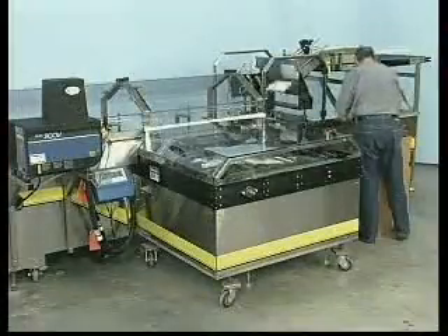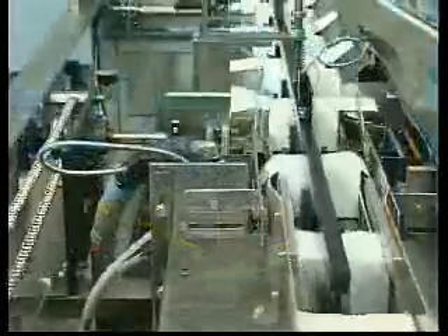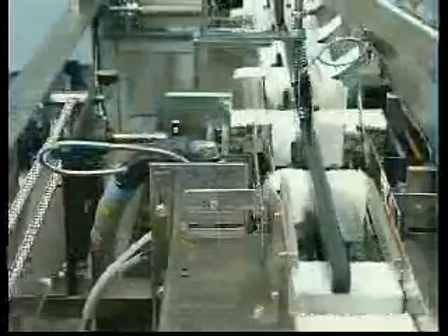After loading, cartons are sealed with hot melt adhesive. Optional tuck closure is also available.